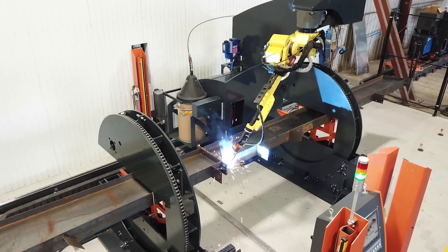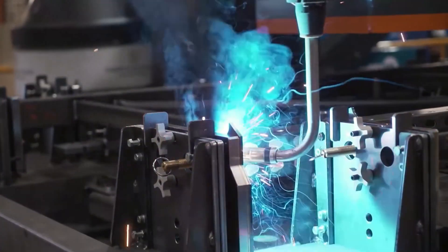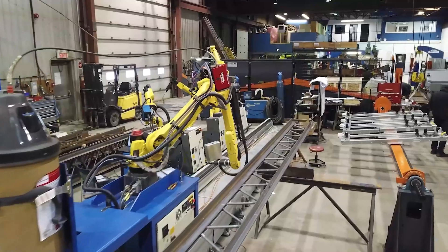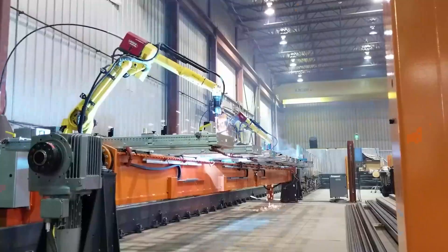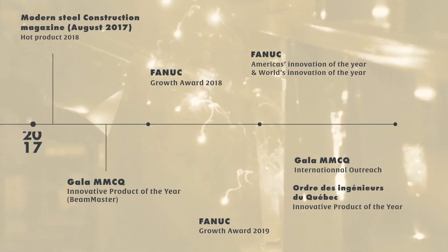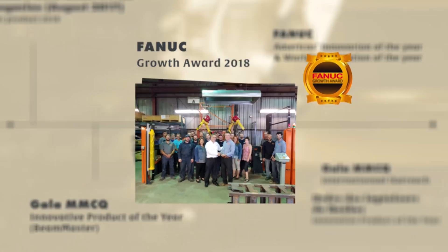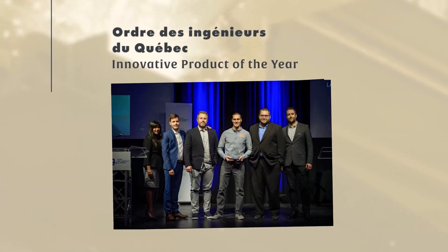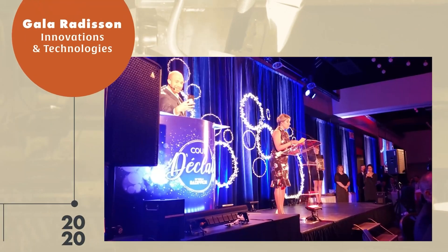Across North America, fabricators have struggled to meet demands for productivity and profitability and the ever-increasing challenges created by the skilled labor shortage. AGT Robotics is an award-winning supplier of robotic welding solutions. For over 30 years, we've been solving the welding automation challenges for hundreds of clients throughout North America and beyond.